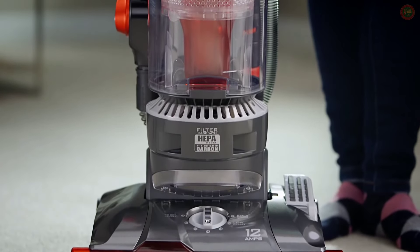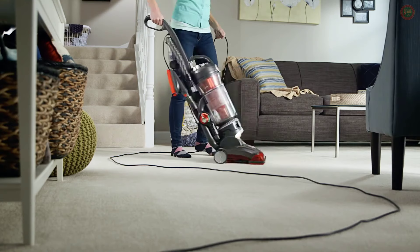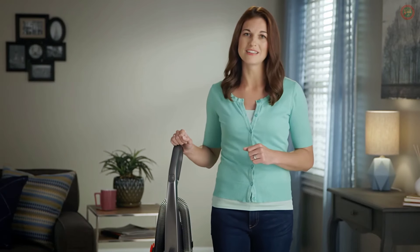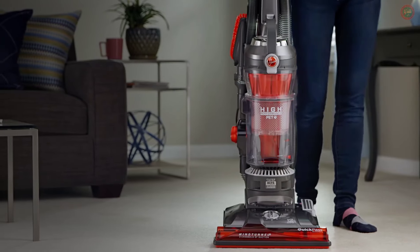Plus, Hoover thought of everything: HEPA filtration, a large dirt cup, and even a 40-foot power cord to go almost anywhere. It's like they made it just for me and my family. So give the Hoover High Performance Pet a shot — I think you'll love it as much as I do.